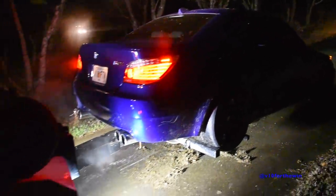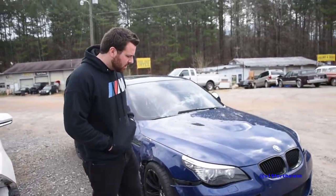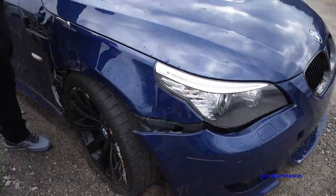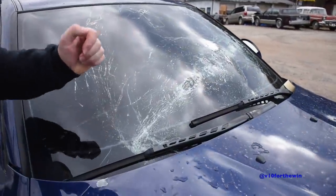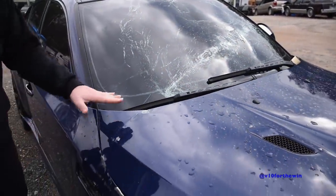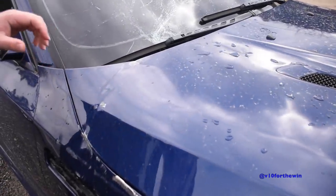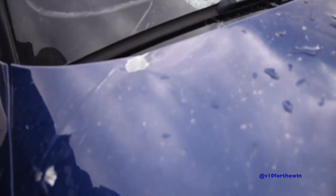We're looking at about $4,000 worth of damage, is what I was told. I'm going to need a new bumper. I think I'm going to need a new windshield. The hood, thankfully, can be fixed. Y'all know I love this custom hood. This can just be pulled out and repainted right here. I'm not going to have to replace the entire thing.